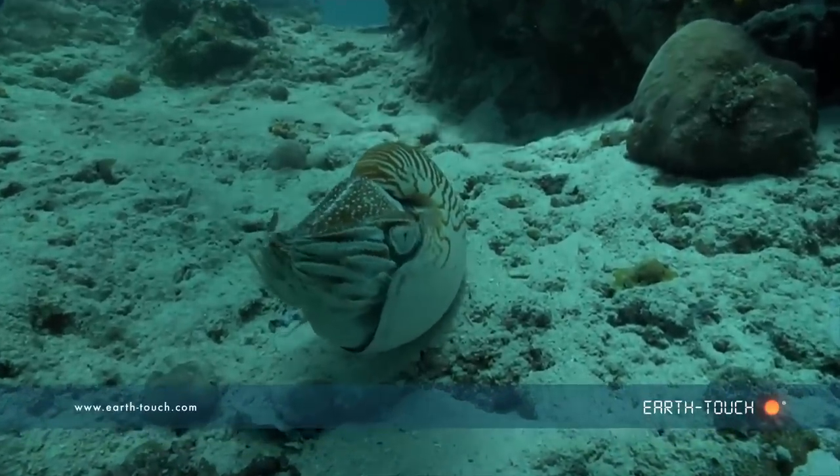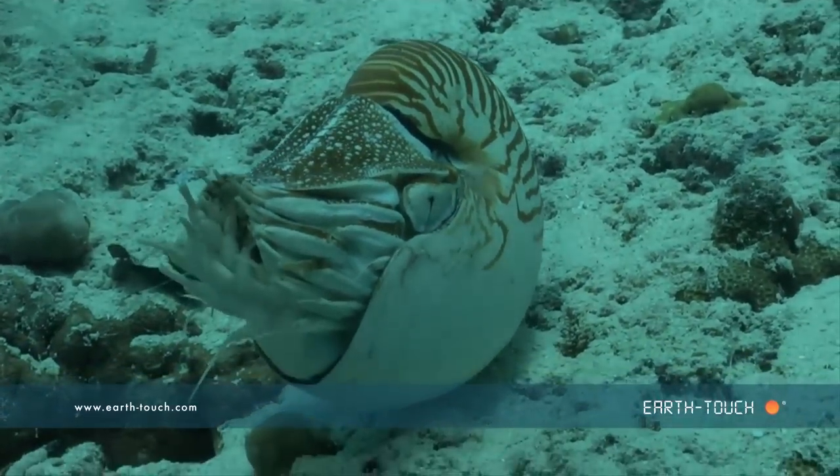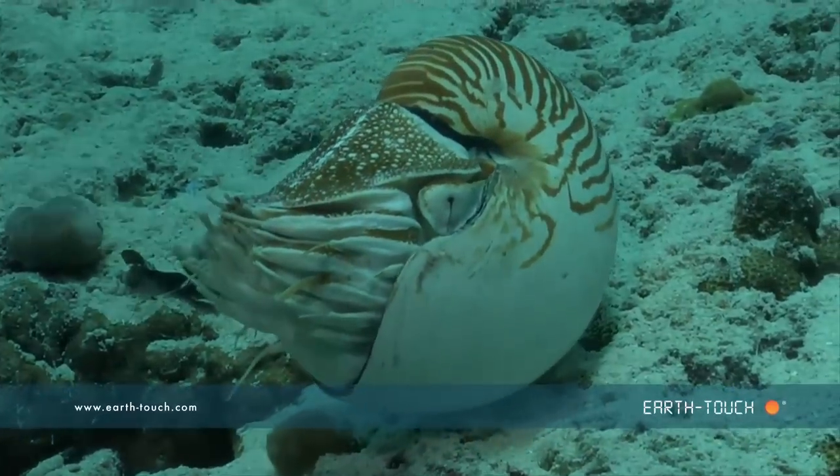The animal that you are looking at is a nautilus. It's one of those animals, like the coelacanth, that has been around on this planet for millions of years.